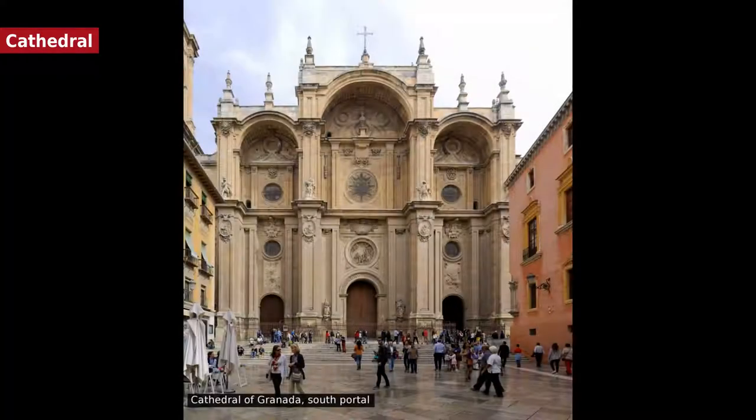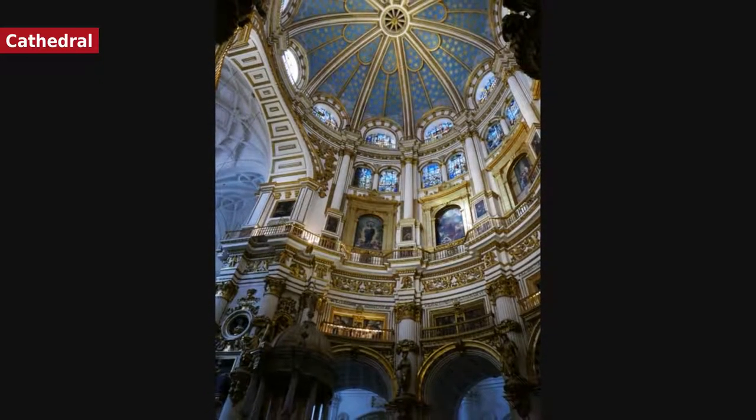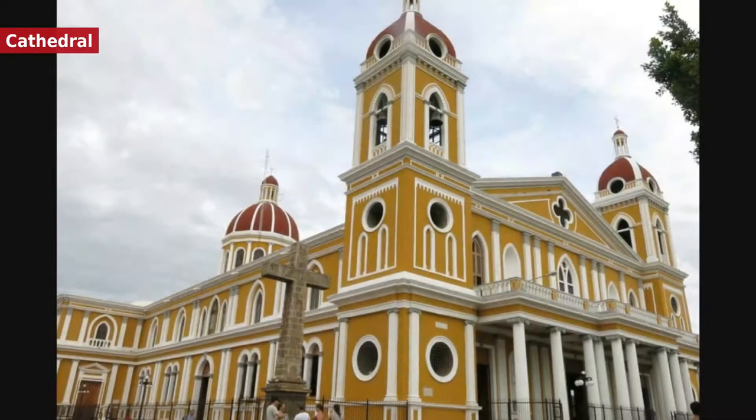The Cathedral of Granada is built over the Nasrid Great Mosque of Granada, in the center of the city. Its construction began during the Spanish Renaissance in the early 16th century, shortly after the conquest of Granada by the Catholic monarchs, who commissioned the works to Juan Gil de Antanan and Enrique Eges. However, Eges was relieved by the Catholic hierarchy in 1529, and the continuation of the work was assigned to Diego Siloé, who built upon the example of his predecessor but changed the approach towards a fully Renaissance aesthetic.